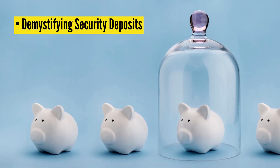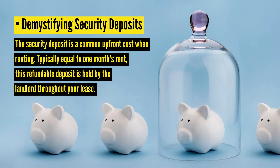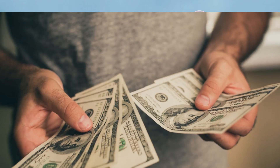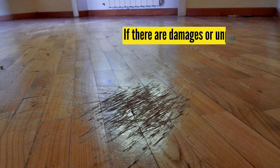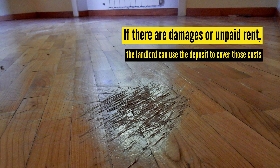Demystifying security deposits. The security deposit is a common upfront cost when renting. Typically equal to one month's rent, this refundable deposit is held by the landlord throughout your lease. In general, it can't exceed two months' rent in the first year. If you leave the apartment in good condition and fulfill your lease terms, you'll get your deposit back. If there are damages or unpaid rent, the landlord can use the deposit to cover those costs.